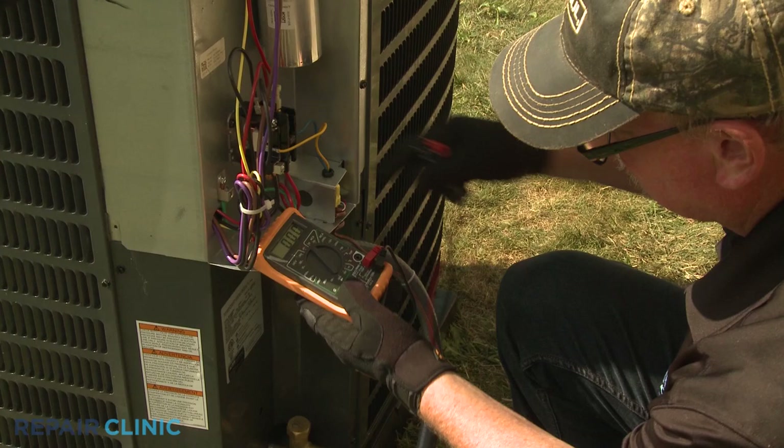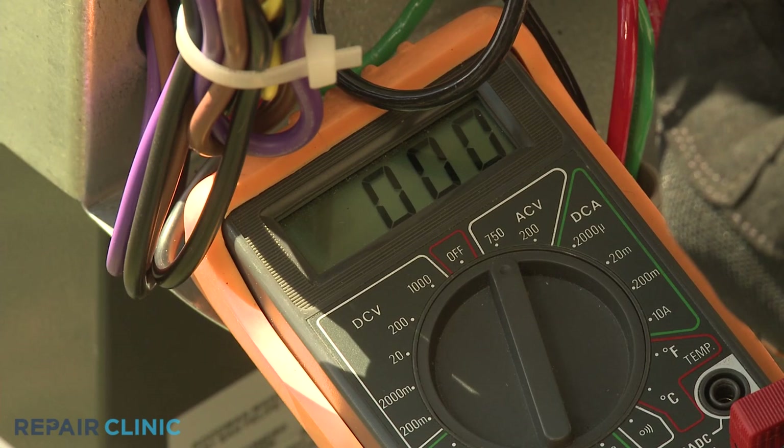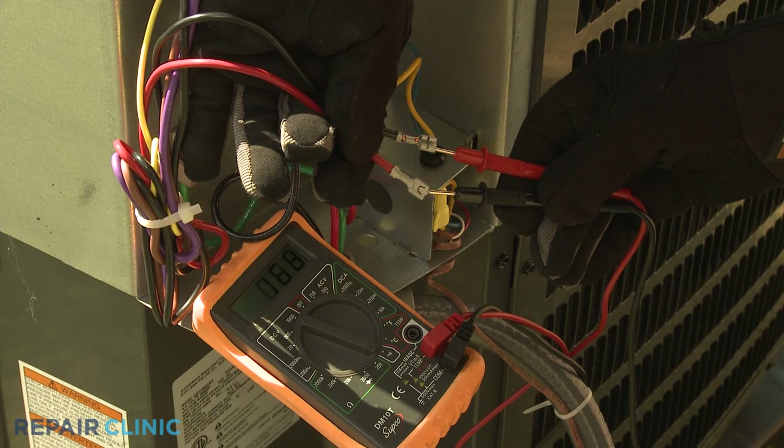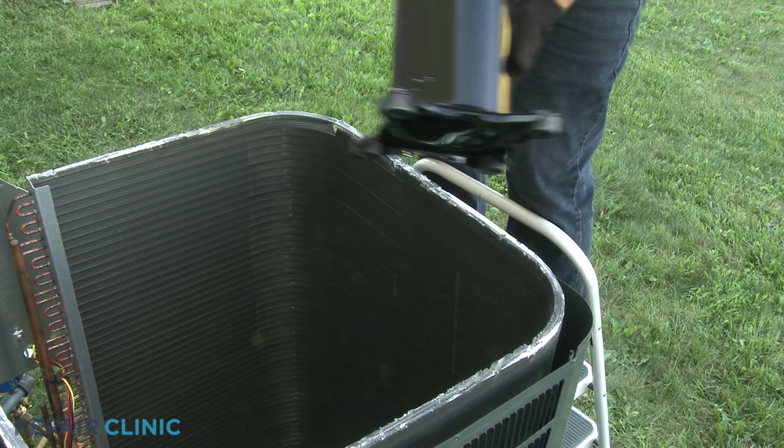If the compressor is malfunctioning, the cooling system will break down. As the compressor ages, it can become loud or noisy when running, which can indicate eventual failure. If you suspect the compressor is faulty, you can use a multimeter to test whether the compressor is receiving power, if it's drawing too much current, or if the windings have shorted. Provided all other cooling system components, such as the capacitor and contactor, are working properly, these tests can help confirm the compressor has failed and will need to be replaced.